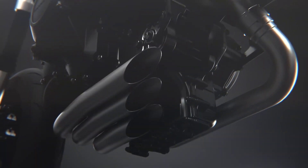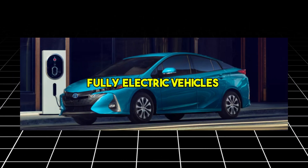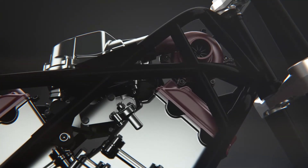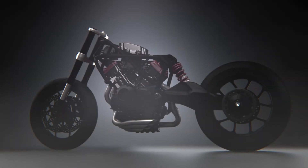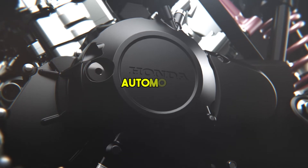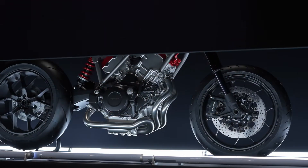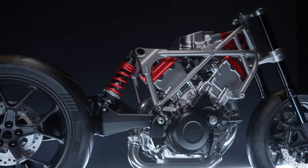Moreover, positioning the V3 engine as a bridge between traditional internal combustion engines and fully electric vehicles aligns with global trends towards sustainable transportation. Honda's V3 electric compressor engine is more than just a technical achievement — it's a vision for the future of mobility. With its combination of compactness, efficiency, and performance, the V3 engine is set to revolutionize the automotive and motorcycle industries. As Honda continues to refine and innovate, this cutting-edge engine may soon become a staple in high-performance and eco-conscious vehicles alike.